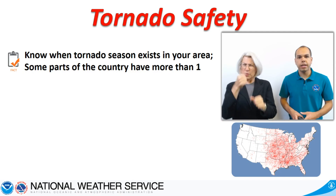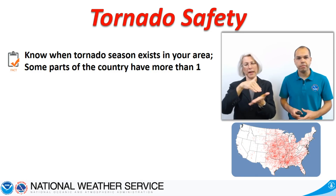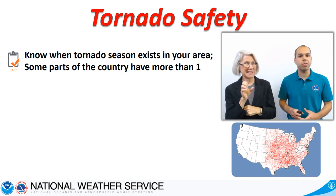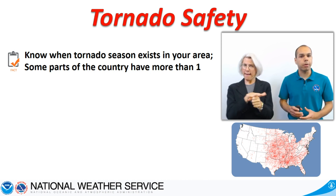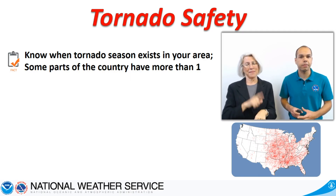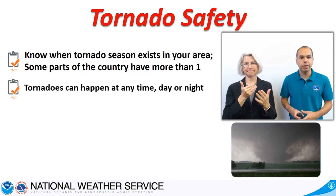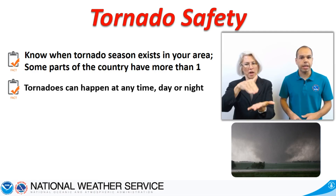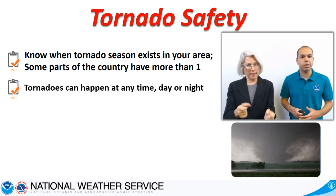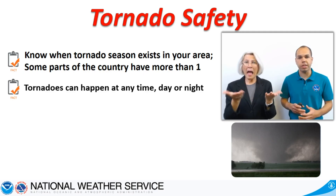Keep these points in mind. Enhanced periods of tornadic activity happen during what is called a tornado season. Some parts of the country have more than one. Be sure to know what time of year tornadoes are most likely to affect your region. But remember that the right type of weather system can produce tornadoes at any time of the year. The time of day has little impact on whether or not a storm can produce a tornado. Whether it's 3 p.m. or 3 a.m., if the conditions are right, then a tornado can form. This is especially dangerous since tornadoes can strike while people are asleep, so you must have a way to be woken up if a tornado warning is issued for your area.